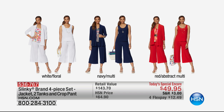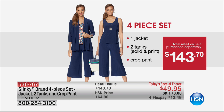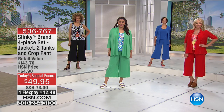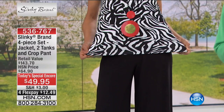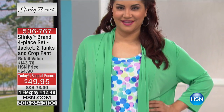This is an unbelievable value. The jacket alone is $56.90, the two tanks are over a $45 value, and the pants are almost a $40 value — that's a $143 value. You're getting all four pieces. It is absolutely the time to stock up. Take advantage of flex pay — $12.49. If you pick up a couple of sets, you get free shipping. Spend $99 or more and we will ship both sets to you for free.